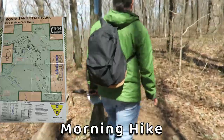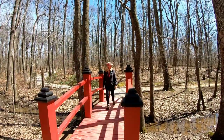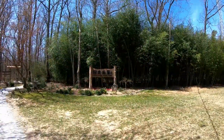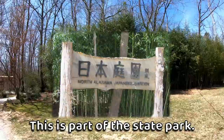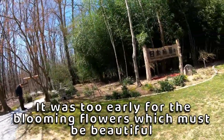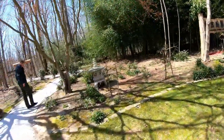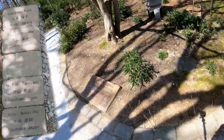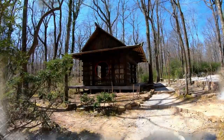Walking on this trail that we think is going to come up right behind our camping spot. North Alabama Japanese garden. We've got some pretty bamboo. It's really pretty.